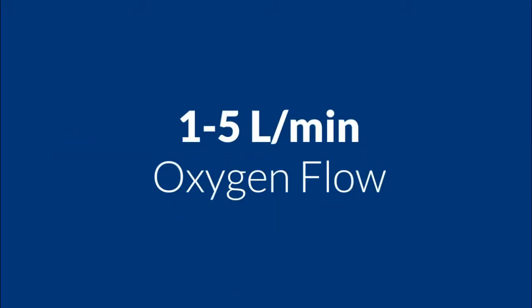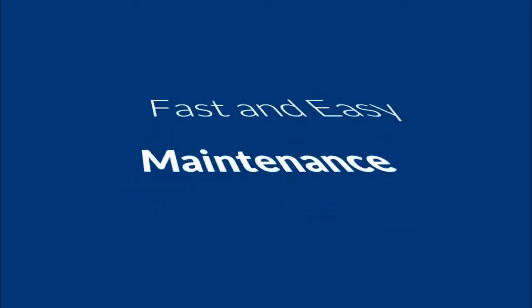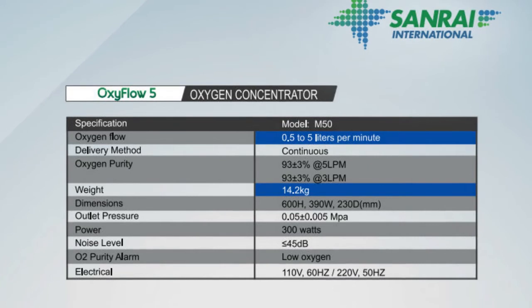OxyFlow 5 offers 1 to 5 liters per minute oxygen flow, lightweight and compact design, fast and easy maintenance. It is suitable for most oxygen prescriptions. OxyFlow 5 specifications are shown.